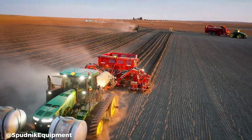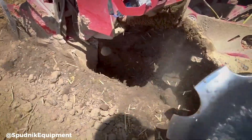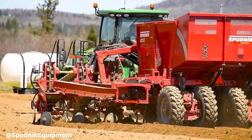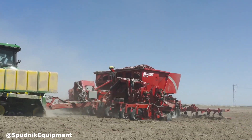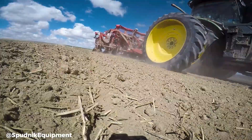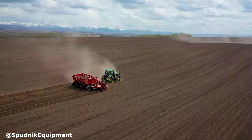Spudnik's Folding 12 Row Planter is a powerful and efficient tool designed to significantly increase planting productivity for potato and sugar beet farmers. This innovative planter features a unique folding mechanism that allows it to be easily transported, reducing logistical challenges and transportation costs. Despite its large capacity, it can be transported with the ease of a smaller planter.